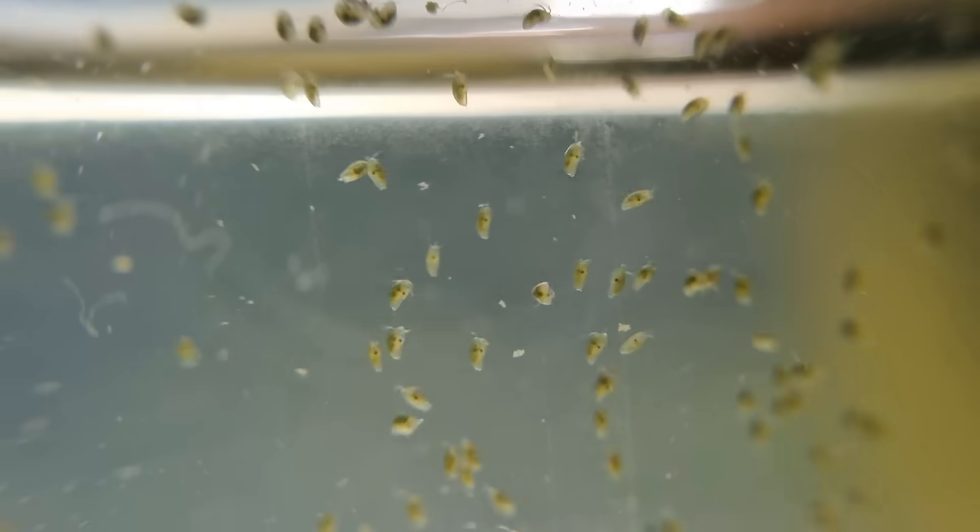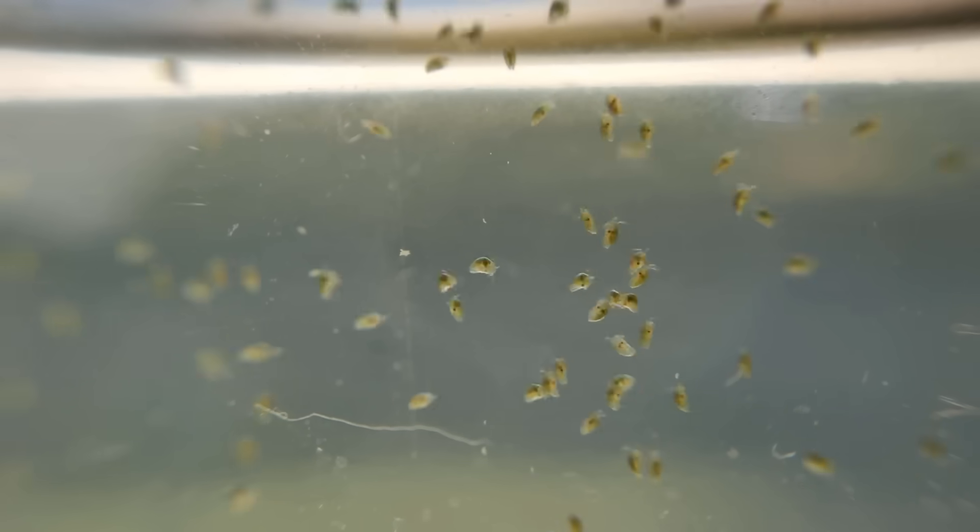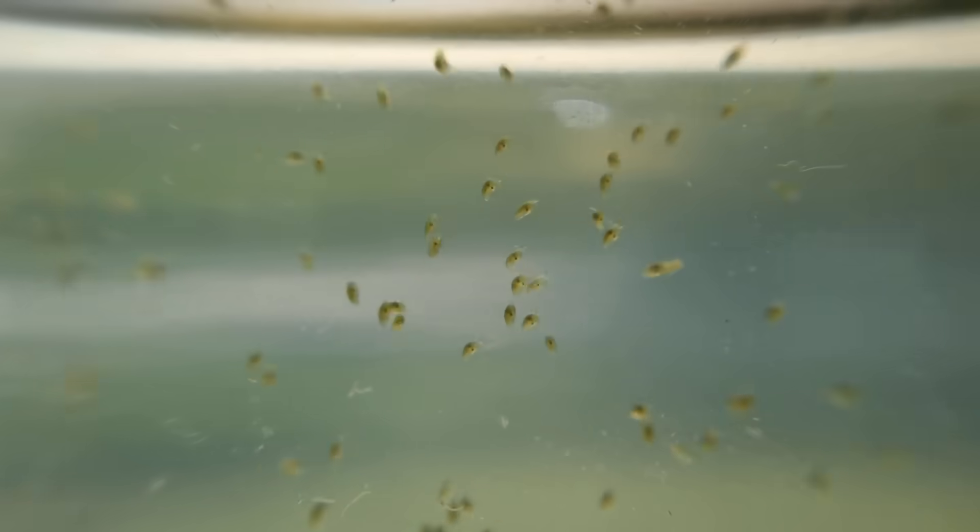The ostracod population had completely exploded. All the tiny white things on the glass are large microbes, also present in great numbers. If we take a close look at these ostracods, we can see that they are actually not the same species as the ones that were dominant for most of this ecosystem's life.